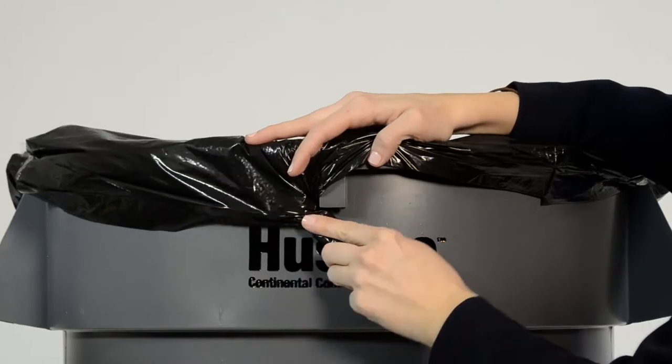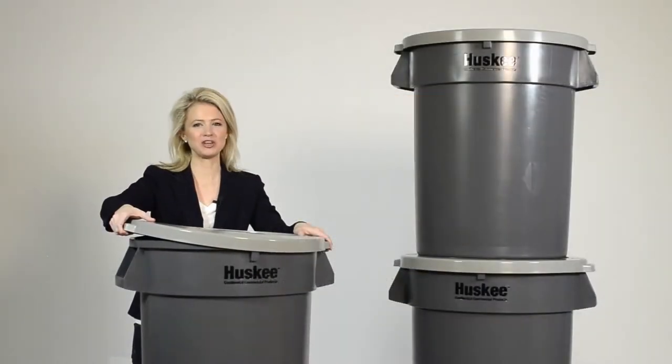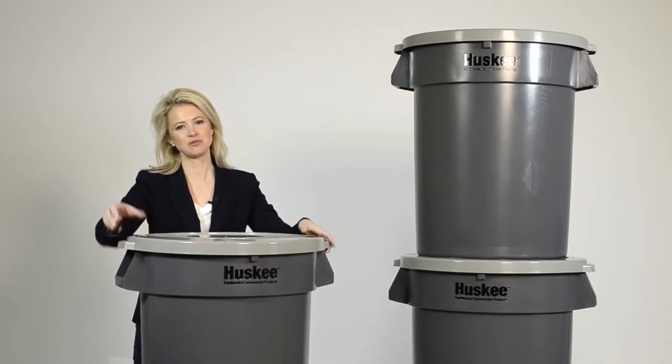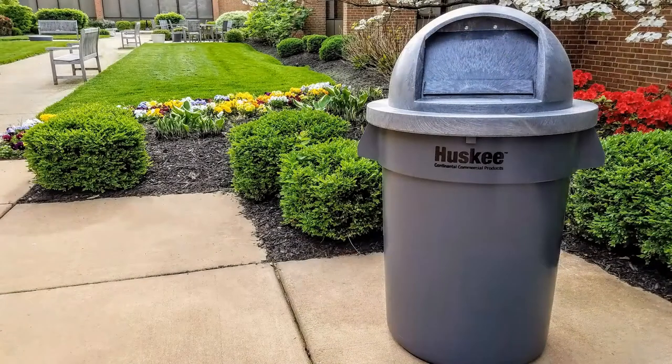Say goodbye to the wasted time and frustration of getting a poly liner to stay with our integrated bag scent. Our flat, durable interlocking lids snap tightly onto the base while also allowing you to securely stack your Husky or contain waste, with wide opening lids that have tight closing doors. This keeps odors in and rain and pests out.